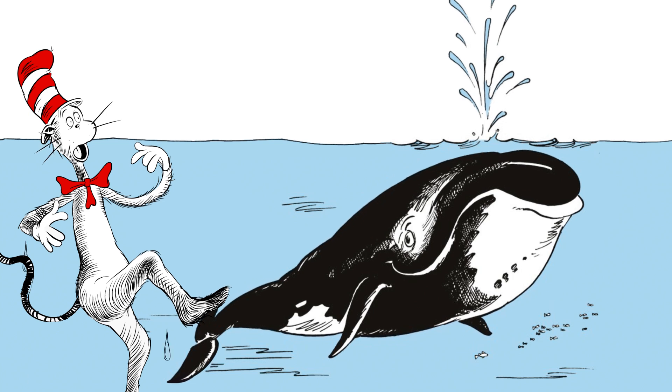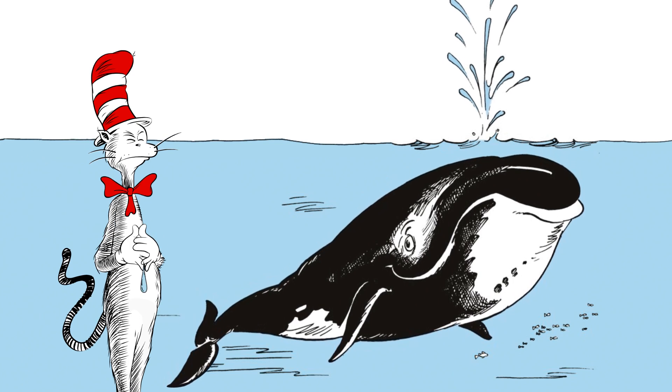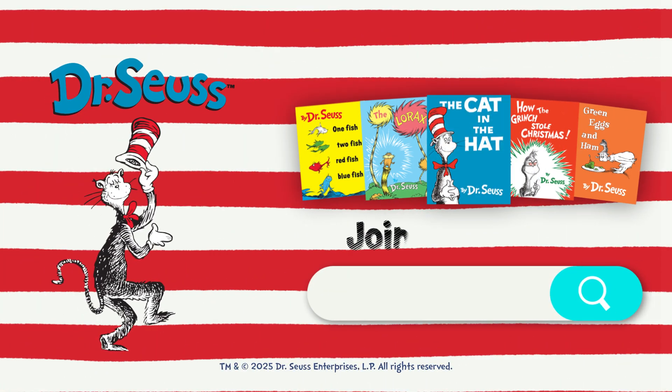Whoa! Whoa! I just got dry. I just got dry. Bye-bye!